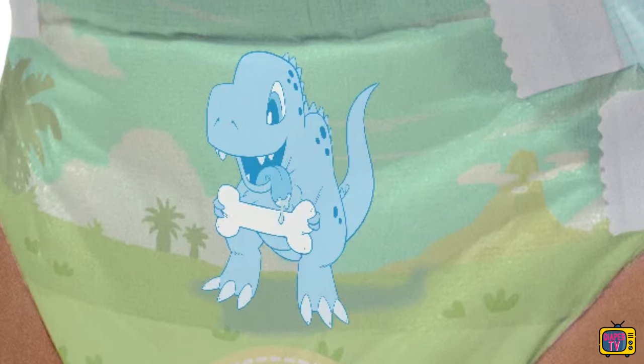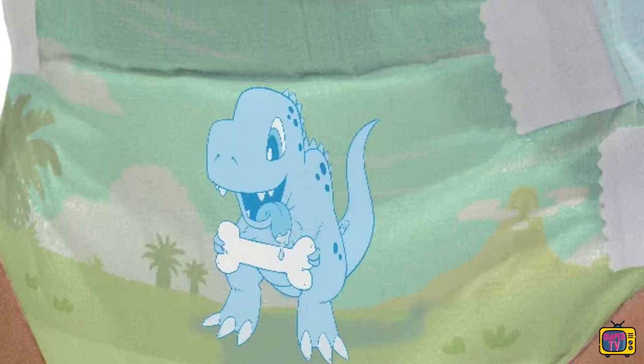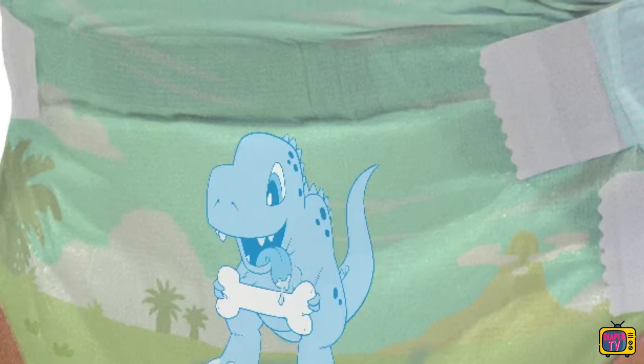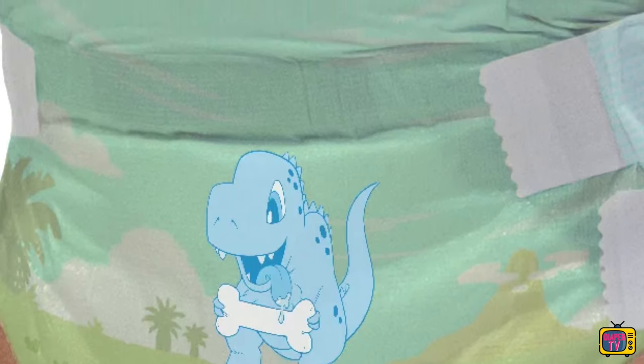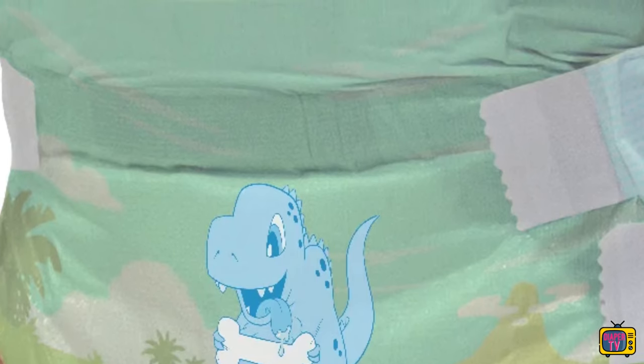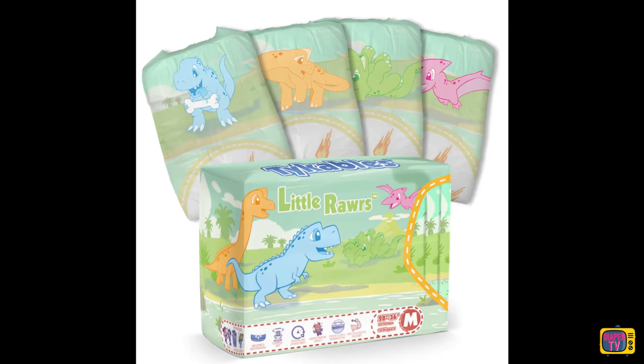The manufacturer calls this the waddle cut. It's not quite as bad as it sounds — you can still run normally without having to run with extremely wide legs. But you can feel that the diaper between the legs is thicker and of higher quality than a standard medical diaper. This cut is not exclusive to the Little Roars, but is also available from some other brands.